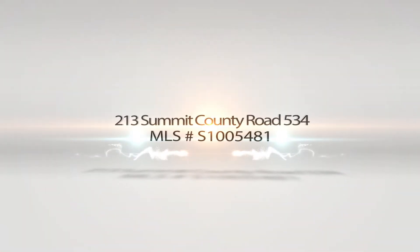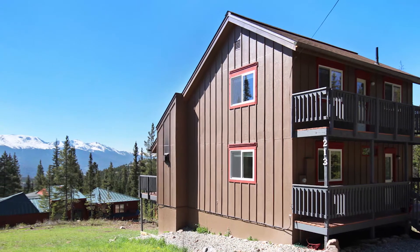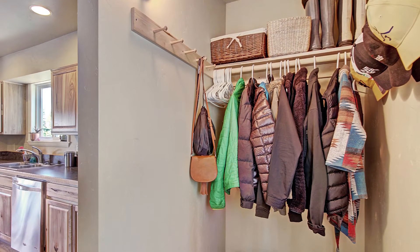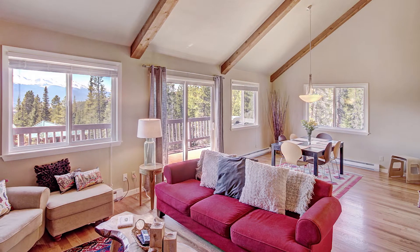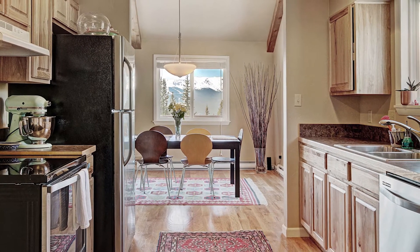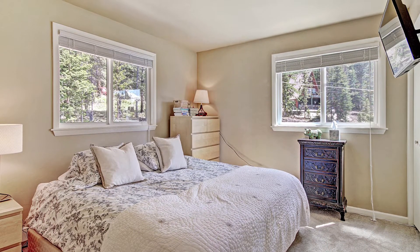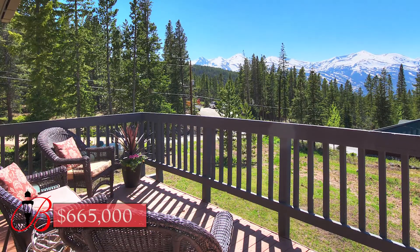213 Summit County Road 534. Fantastic remodeled home, just a five-minute drive to Main Street, Breckenridge, on a large flat lot. Views from Peak 10 all the way to the Gore Range, with Peak Eight framed right in the middle. The recent remodel includes hardwood floors, gas fireplace, appliances, bathrooms, and a sewer connection. Open floor plan with two bedrooms on the upper level, one on the main level, and one on the lower level with two extra living areas. This home is great for the full-time resident or short-term rentals. $665,000.